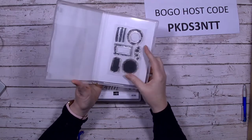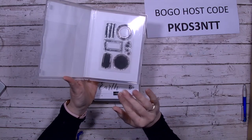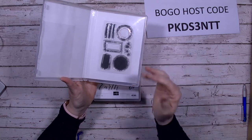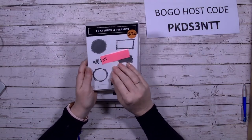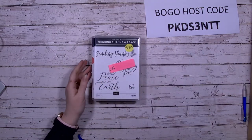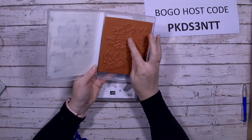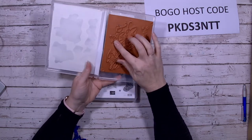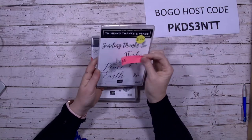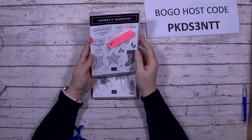Textures and Frames is a cute set great for simple cards — I've stamped the circle in three different colors and used a leaf or plant in Early Espresso. It's great for frames and texture, a beautiful stamp set. Thinking Thanks and Peace — I've actually cut the dove off the 'Peace on Earth' so you can use it separately or together; you can do the same with the wheat for 'Sending Thanks.' Tidings and Trimmings is another great Christmas set, photopolymer, gently used.